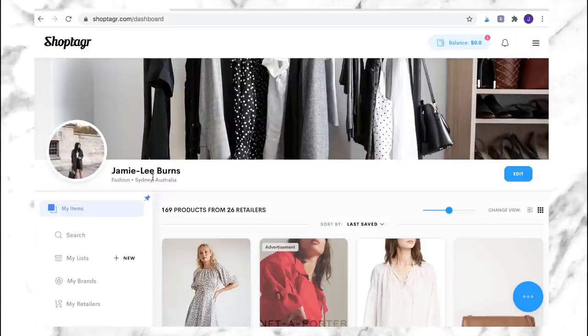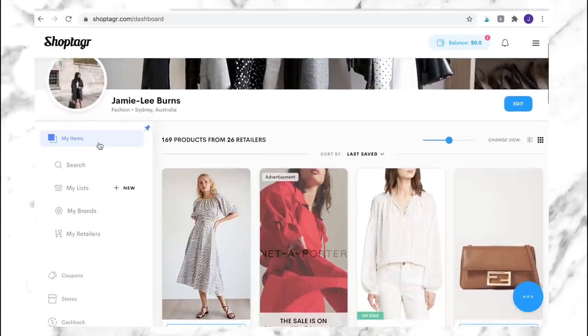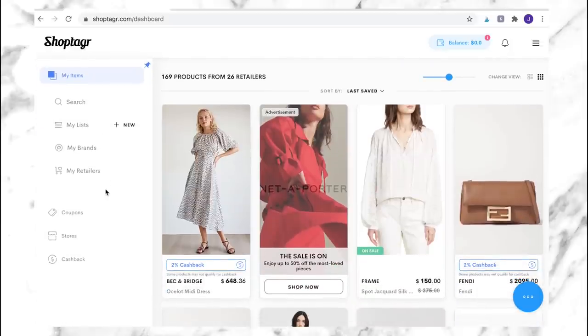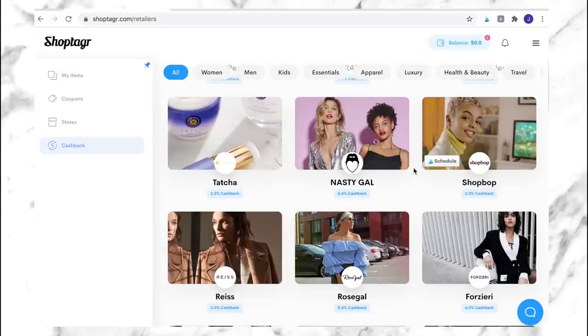Just to expand quickly on cash back: if you want to see which retailers are offering cash back through ShopTagger, go to the left-hand sidebar on the ShopTagger dashboard, click 'Cash Back,' and you can see all the different retailers and what cashback percentages they're offering. I'll leave a link in the description box below where you can check ShopTagger out if you don't have it already and add the button to your toolbar. It's just such a fantastic tool to have at your disposal.